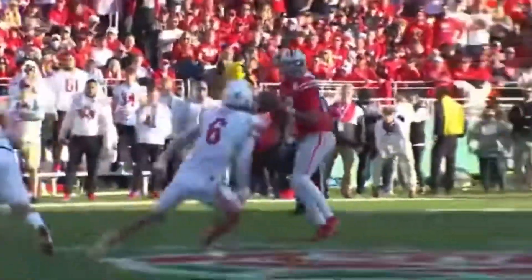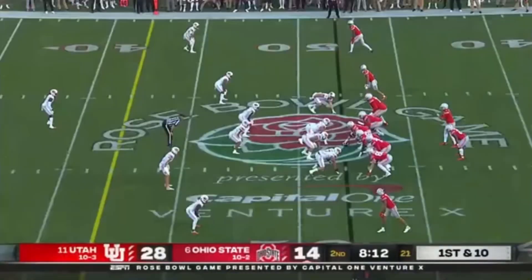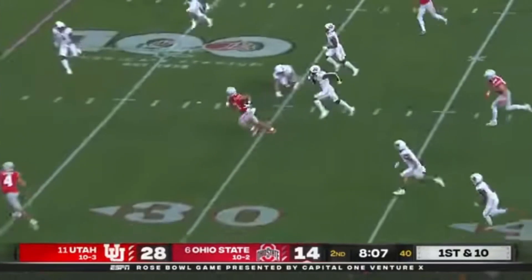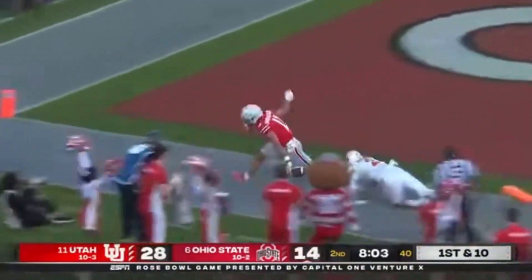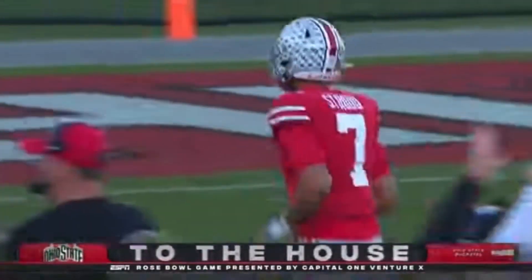Accuracy again to C.J. Stroud, just in rhythm. Separation — puts that ball on that sideline where Smith-Njigba can get it. It didn't appear to be vicious, but he's done for the game. Stroud with touchdowns on his last two completions. Can he make it three in a row? Smith-Njigba — touchdown!